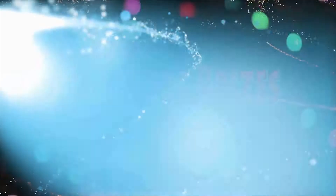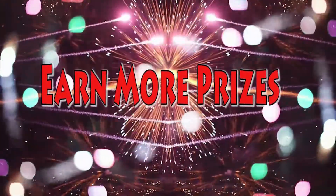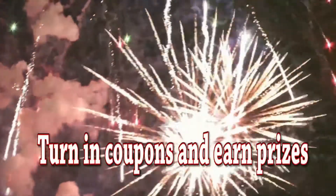Get ready to earn EXTRA prizes! Just turn in your coupons on your parent letter and you can earn bonus prizes.